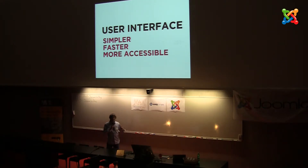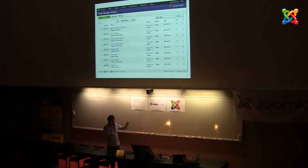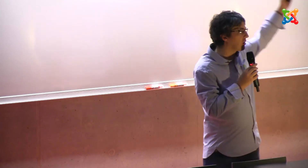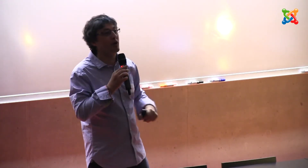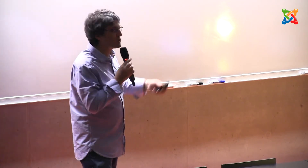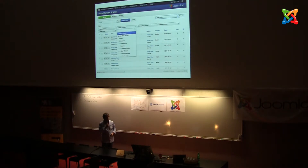We've also done a lot of work on accessibility, making the interface more keyboard friendly. Here's the article manager screen — you'll see there's a new button called search tools. Previously there was a big long list of filters down the left-hand side. In 3.2, those filters have gone and are replaced with that one box called search tools. When you click on it, magically all the filters appear. So they're there when you need them and hidden when you don't. And importantly, they're above the content — not down the side — so they're in the right place on the screen.